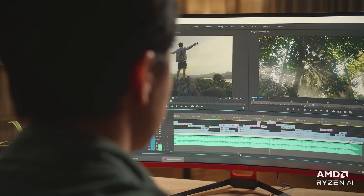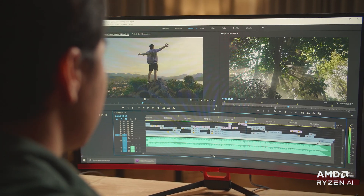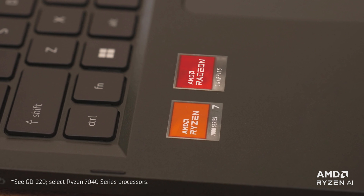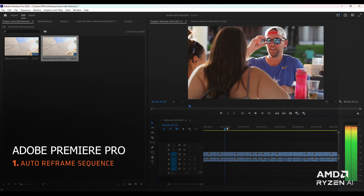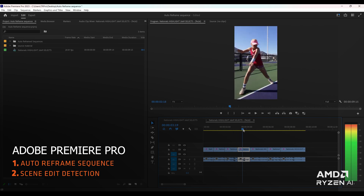AMD's hardware supercharges Adobe's professional creative tools, powering great AI features that enable everyone to work faster and better from any location. Today we're looking at an AMD-powered laptop equipped with Ryzen processors, which works seamlessly with Adobe applications. This video will explore three powerful AI innovations in Adobe Premiere Pro that help streamline post-production work.